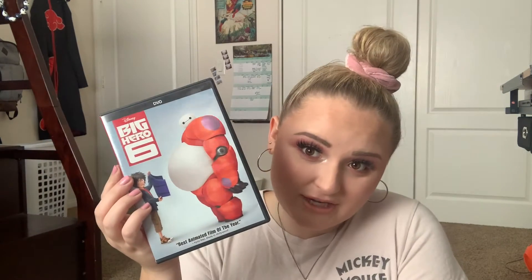Back to normal DVDs. The next couple are ones that I purchased myself, starting with Big Hero 6, Tangled, and Brave. Rapunzel and Merida are my favorite princesses, so I immediately had to buy those DVDs when I first started collecting my own movies.